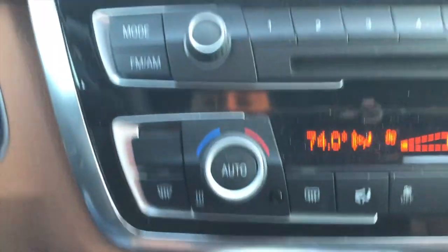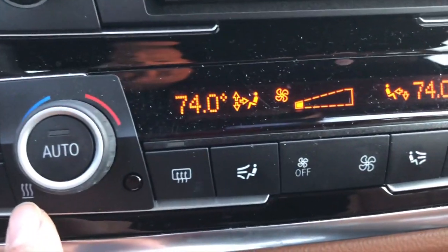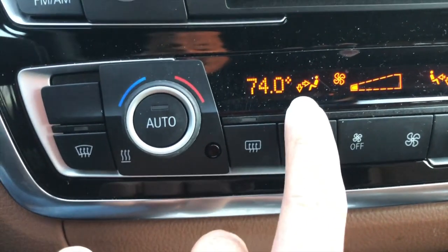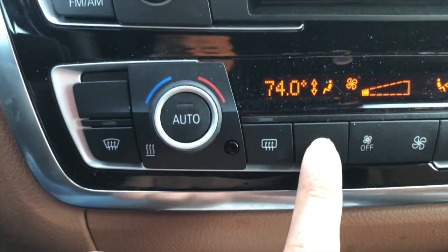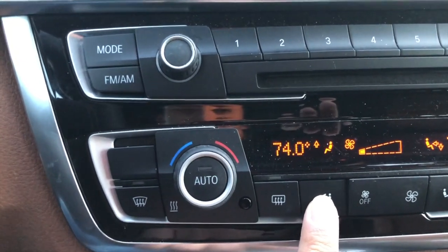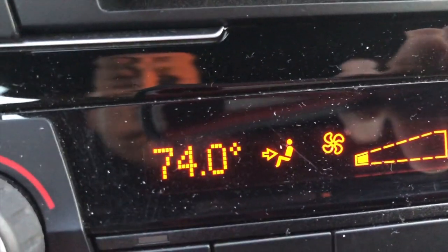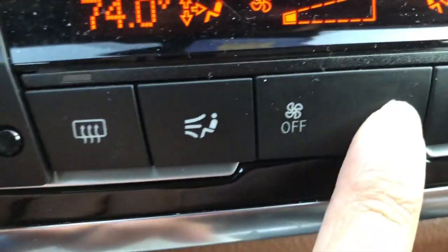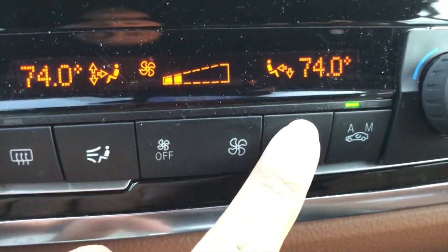Over here is the heat control. This is the knob for heat control. You turn it to pick your temperature — lower it or raise it on your side, and the same for the passenger side.